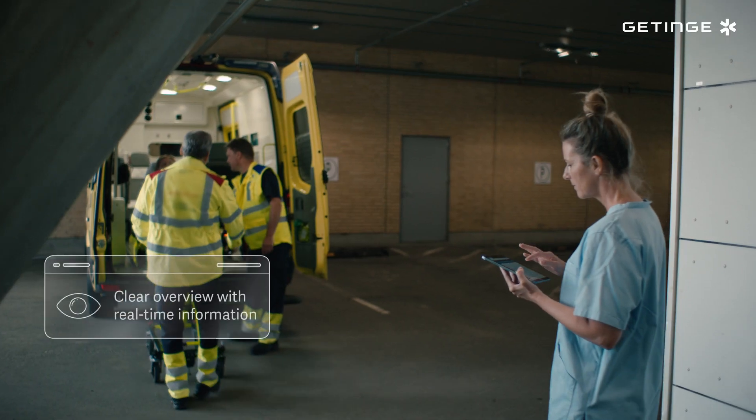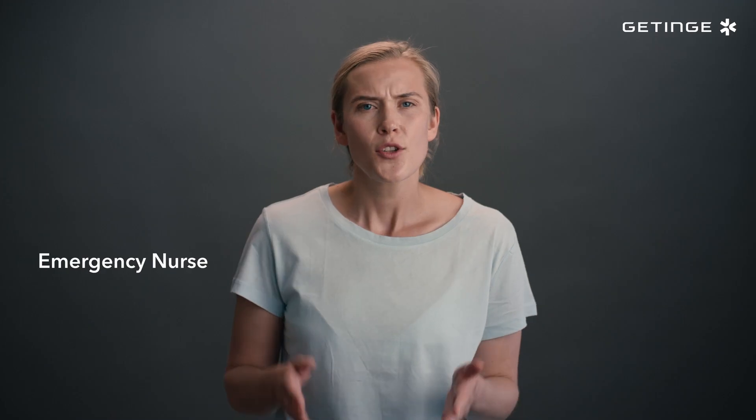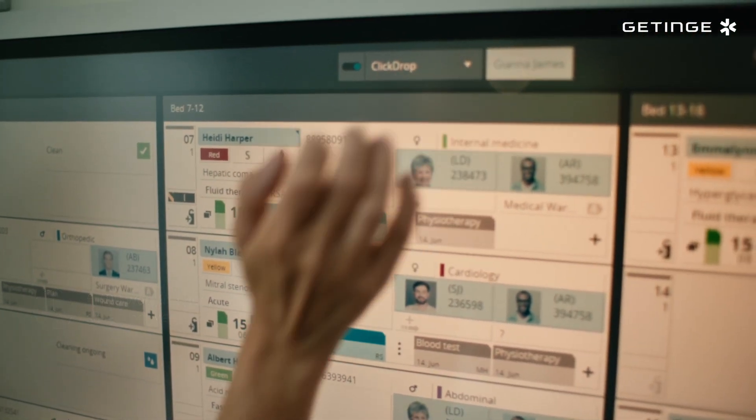The emergency department is a hectic, unpredictable, high-pressure environment. To be able to deliver high-quality care, staff need clear, real-time overview on both the department and hospital level.